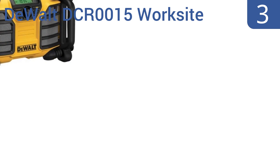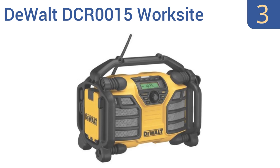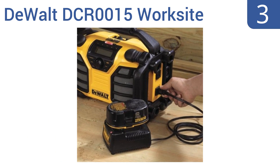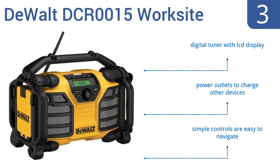Nearing the top of our list at number 3. Great for outdoor use, the DeWalt DCR0015 worksite is a dual-function tool that can play AM, FM radio, and MP3s. Plus, its rugged design makes it extremely durable. It can run off AC power or off the same batteries that run power tools. It includes a digital tuner with an LCD display, power outlets to charge other devices, and simple controls that are easy to navigate.